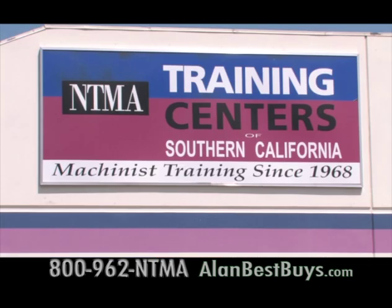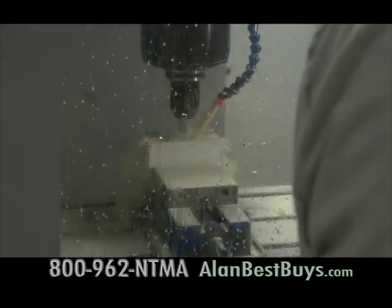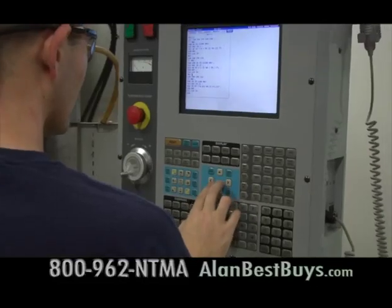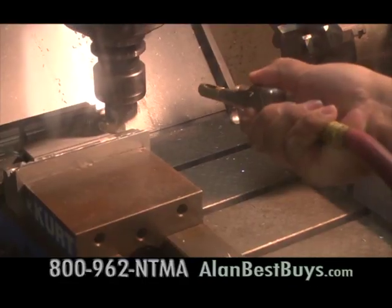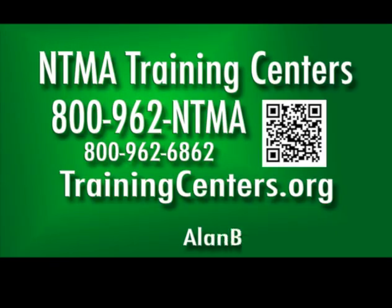You will get training and then get to work as a machinist at NTMA Training Centers in Ontario and Santa Fe Springs. In about seven months, you can be working in a high-tech career in aerospace, making medical equipment, or transportation equipment. New classes are about to start. Call NTMA at 800-962-NTMA, or 800-962-6862, or TrainingCenters.org. See them on Facebook.